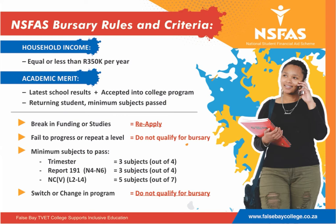For NCV Level 2 to 4: 5 out of 7 subjects. Important to note — if you switch or change your program, you do not qualify for bursary funding.